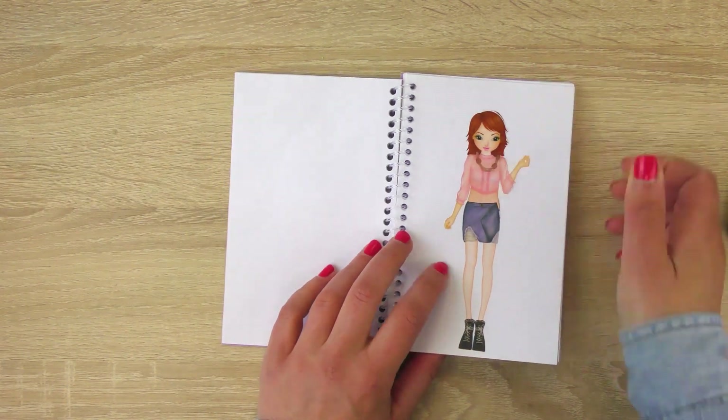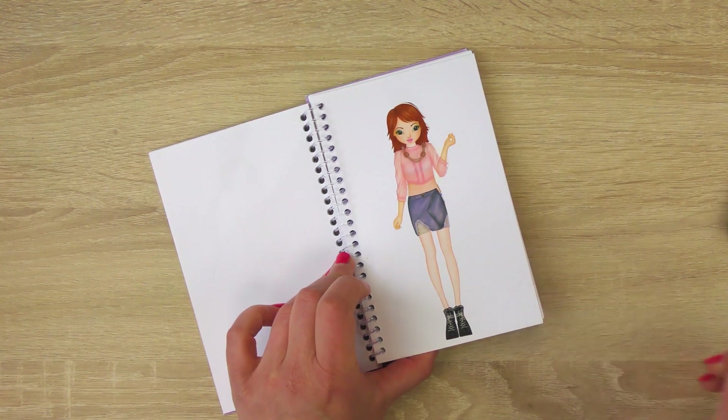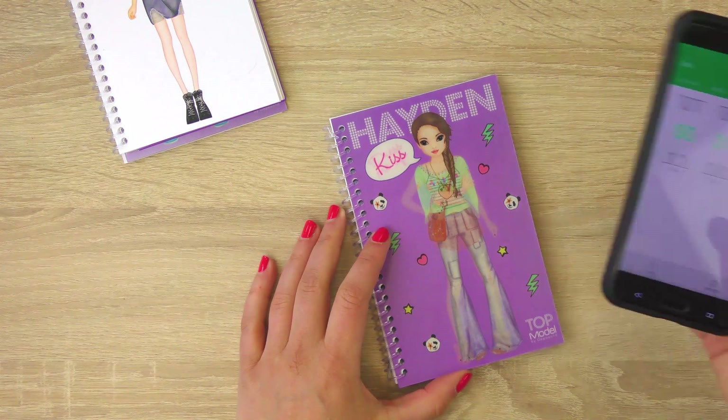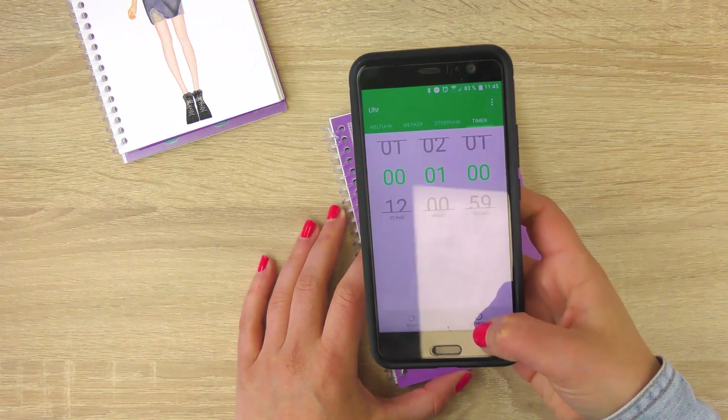Okay, one minute is up — this is our outfit! Hayden, one minute, let's go!